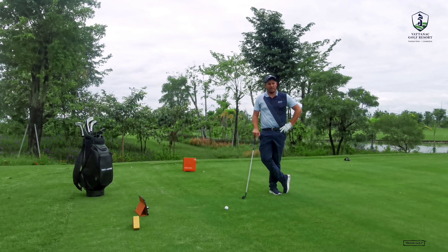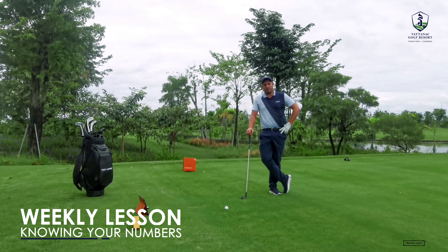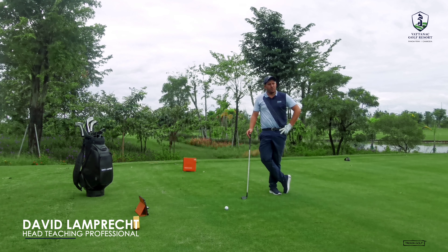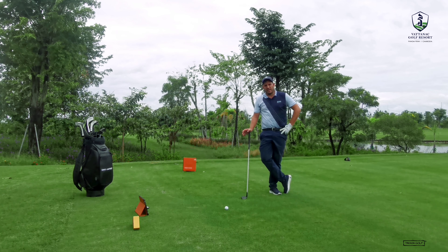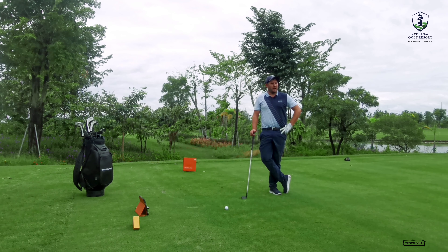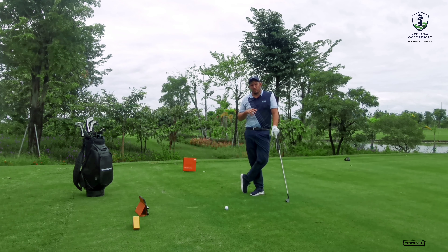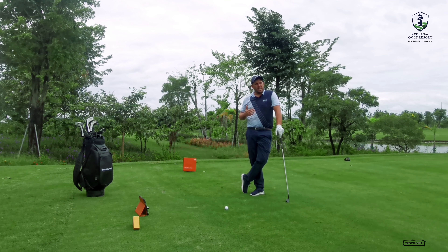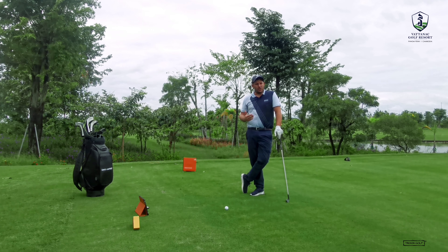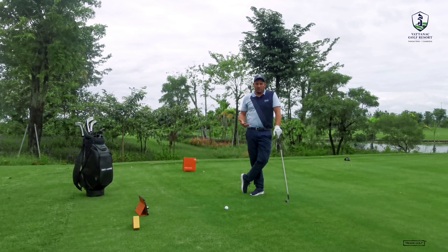Hey guys, welcome to this week's lesson. Today we're going to be discussing knowing your numbers. We've been using TrackMan for the past few weeks and I've found some really insightful parts to my game which I haven't really taken control over the last two or three years because I haven't been playing and practicing as much. Today I'm going to talk about how we can utilize knowing your exact numbers with your irons, driver, and wedges, and how that can influence your game and help you score better. It's a little bit of a challenge because we often think we hit the ball further than we really do.